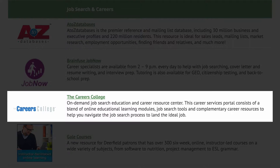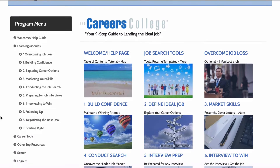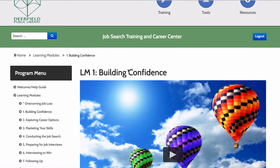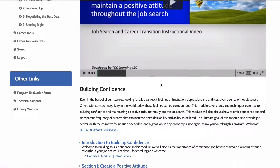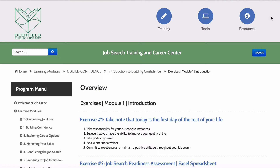Career's College is a comprehensive online course designed to help you find a great job quickly. Each learning module focuses on an important step of the job search process, like building confidence, marketing your skills, interviewing, and more. Career's College is self-directed, so choose whichever learning module best fits your needs. Each module features an introductory video, online text, interactive exercises, career tools, and a self-check quiz.